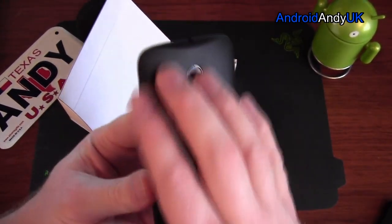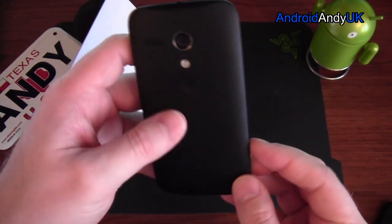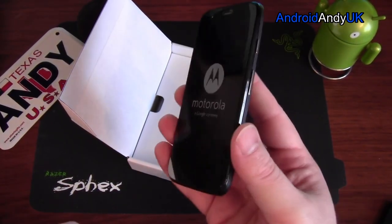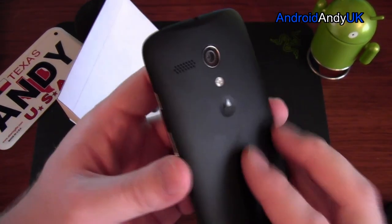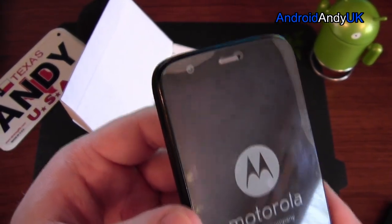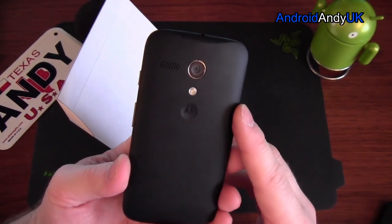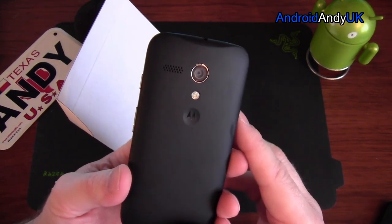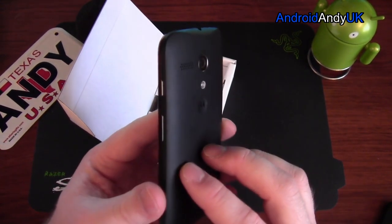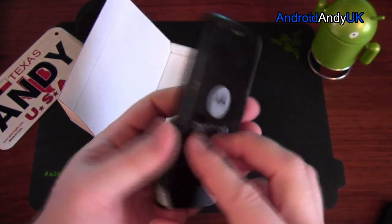It's a sort of soft touch, rubberized back. Not particularly premium, but it doesn't feel cheap. Reasonably weighted device — 143 grams in total. On the back we have a 5 megapixel camera. On the front, a 1.3 megapixel camera. I know a lot of people are kind of camera snobs and probably anything less than 8 megapixel, they might say not interested, but the HTC One is only 4 and that produces some pretty great shots. There's a little speaker there — a speaker grill on the back — and the Motorola emblem. Generally that's quite classy looking.